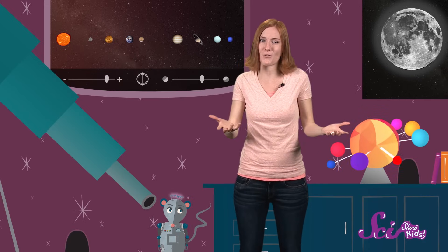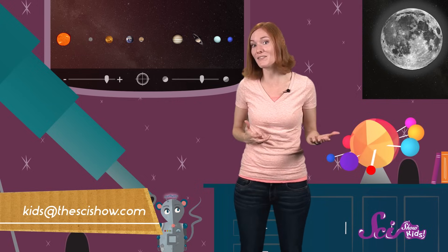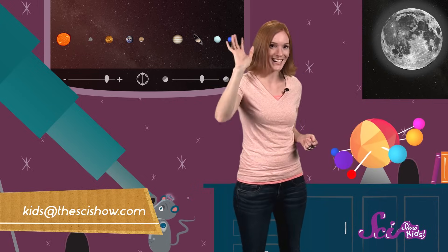Thanks for exploring with us! And remember, if you have a question for SciShow Kids, let us know by leaving a comment or emailing us! Thanks, guys!